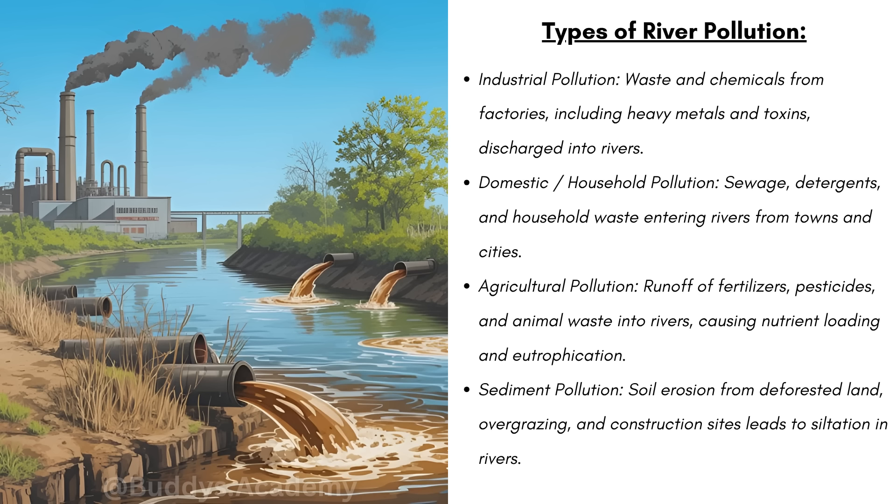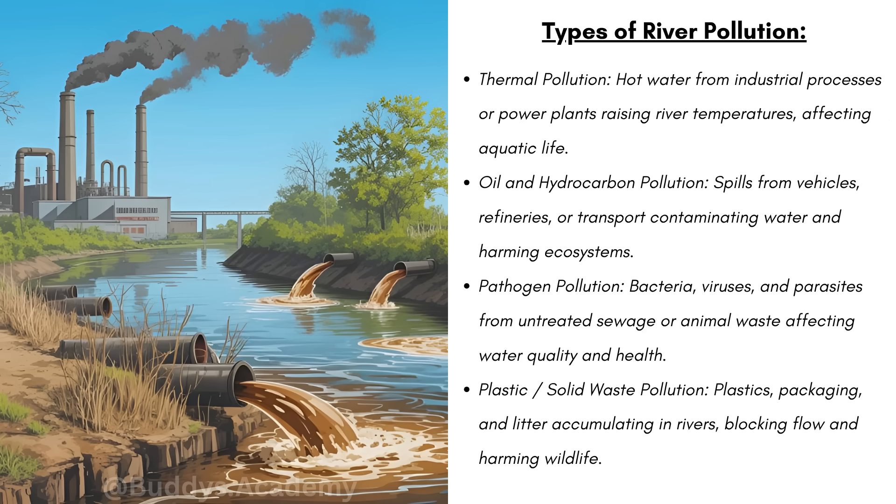Soil erosion from deforested land, overgrazing, and construction sites leads to siltation in rivers. Remember, if there's a lot of sand in the river it's going to make the water muddy and reduce its depth. We then have thermal pollution — hot water from industrial processes or power plants raises river temperatures, affecting aquatic life. The high temperature lowers oxygen levels, making it hard for fish to survive. We have oil and hydrocarbon pollution — spills from vehicles, refineries, or transport contaminate water and harm ecosystems. These spills form a thin layer on the river surface, blocking oxygen and harming aquatic life.